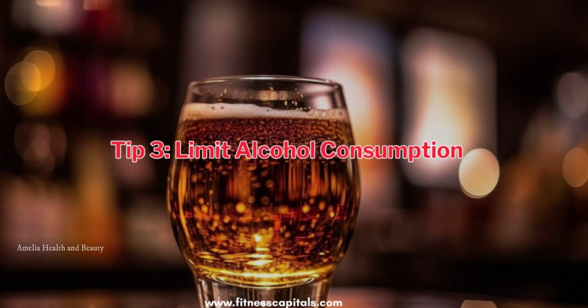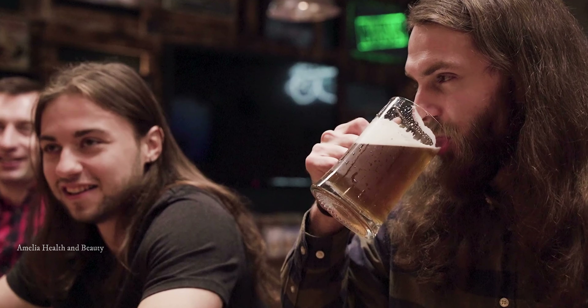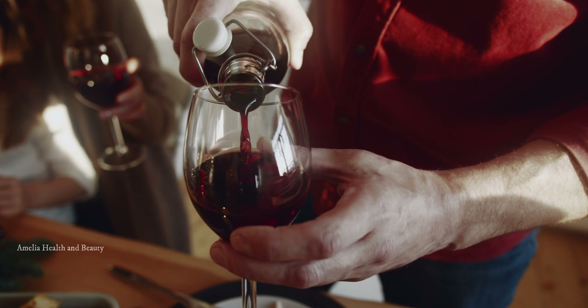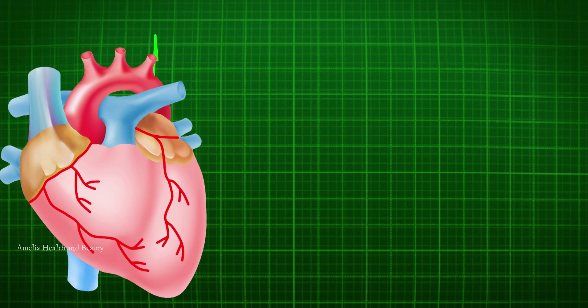Tip number 3 is to limit your alcohol consumption. While moderate alcohol intake may have some health benefits, excessive drinking can lead to a spike in blood pressure. If you choose to drink, do so in moderation and consider healthier alternatives like red wine, which contains antioxidants that are beneficial for your heart.